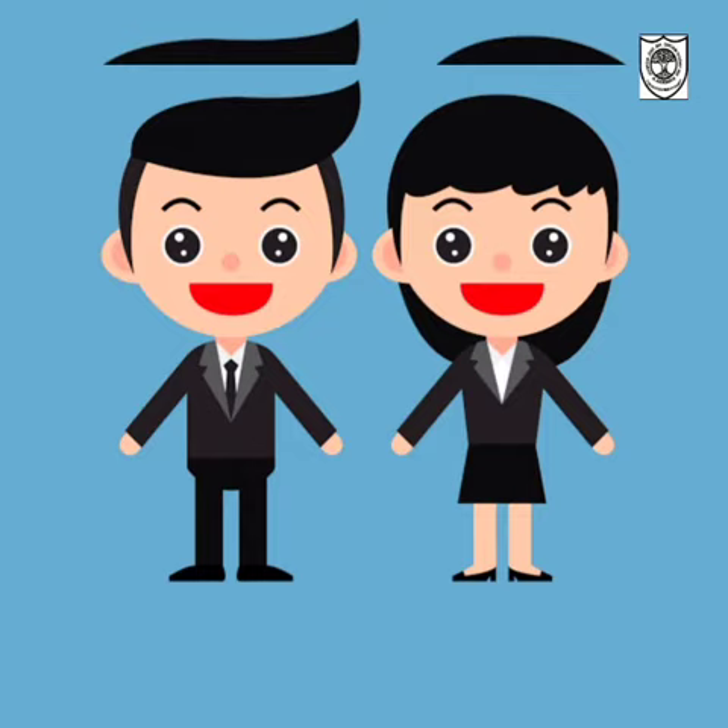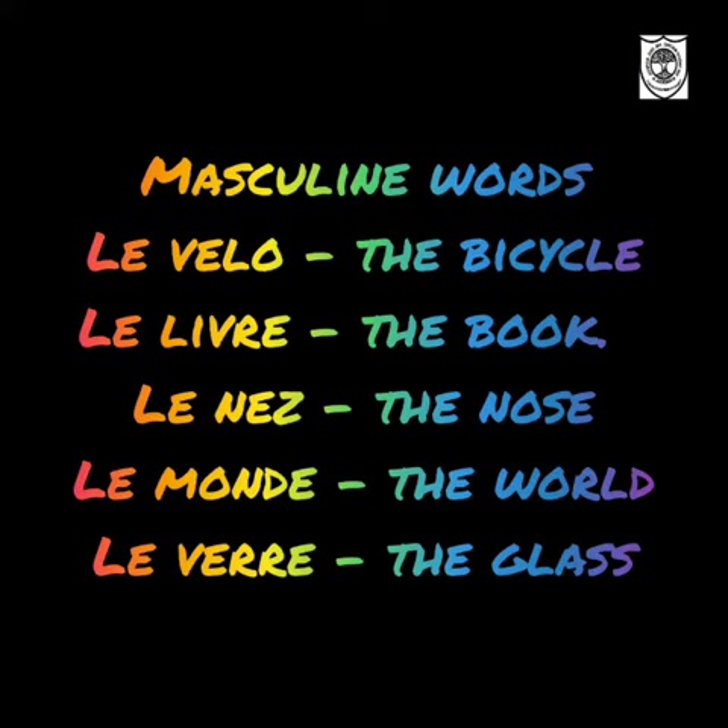So in today's class, I am just going to give you 10 French words — 5 masculine and 5 feminine. So here we go.